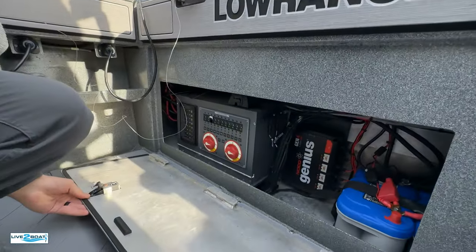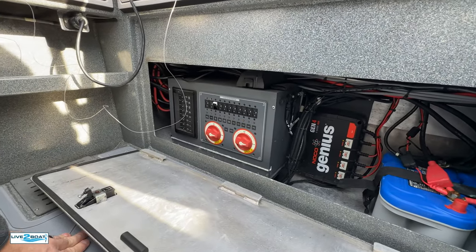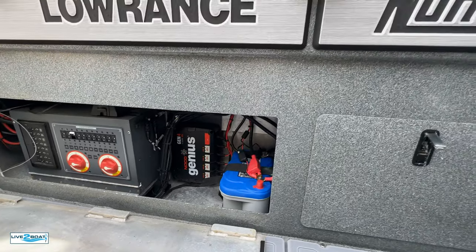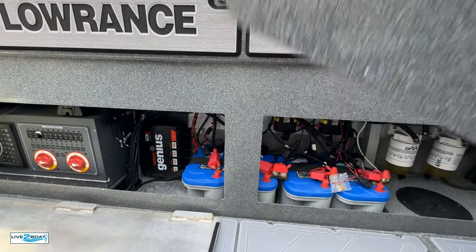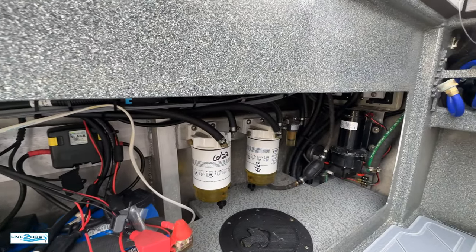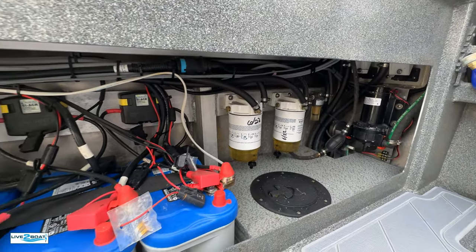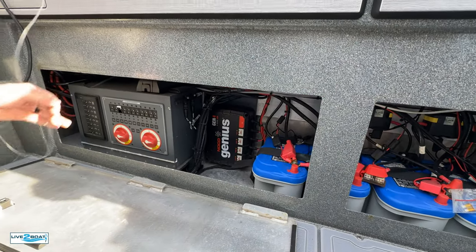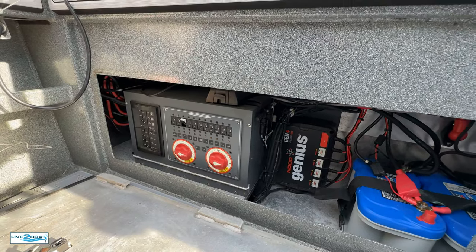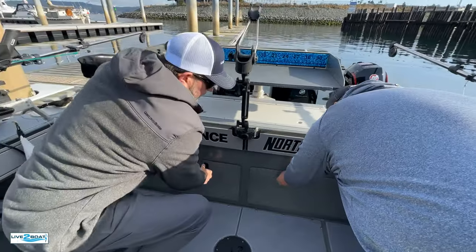Those lift right out — nice and clean. Running Optima batteries — I love the Blue Tops. Good batteries. Four Optimas: one per motor and two house batteries. And then all the switching over there with your breakers, which are so nice now — we're not messing with fuses anymore.